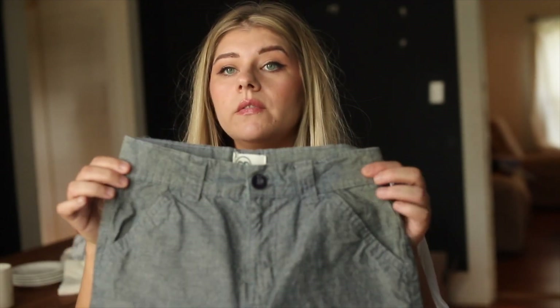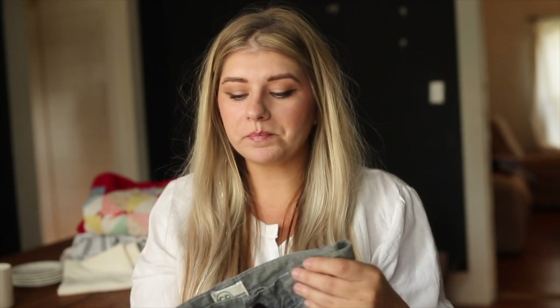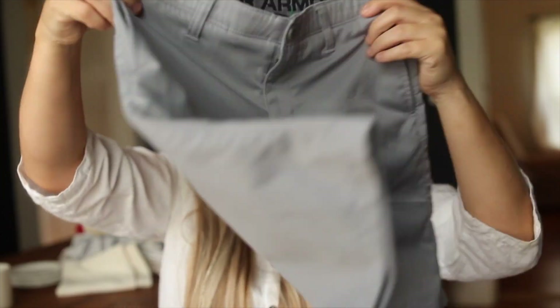I also got these shorts — they're all cotton. We're trying to slowly eliminate all the synthetic material clothing; it's a slow process but we're getting there. I love them. I'm not super familiar with the brand — Copper Denim. These are going to be for our oldest, along with some gray shorts I also picked up. I paid two dollars each for those, which is not a bad price at all.